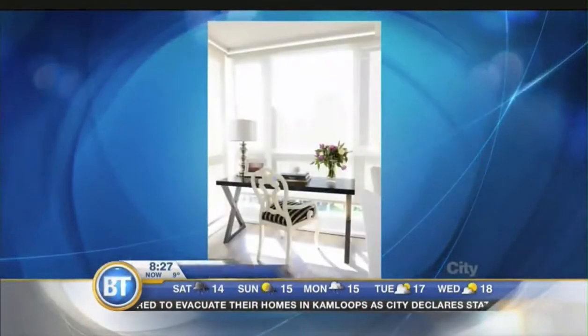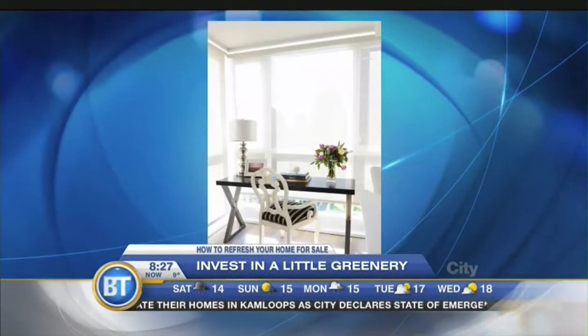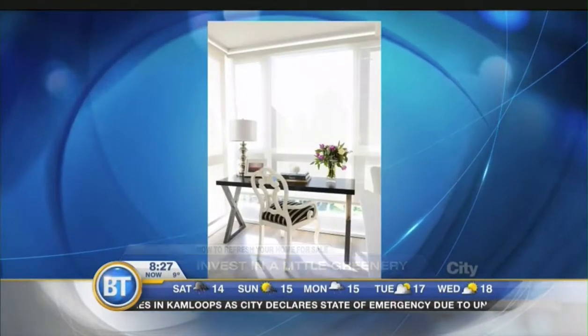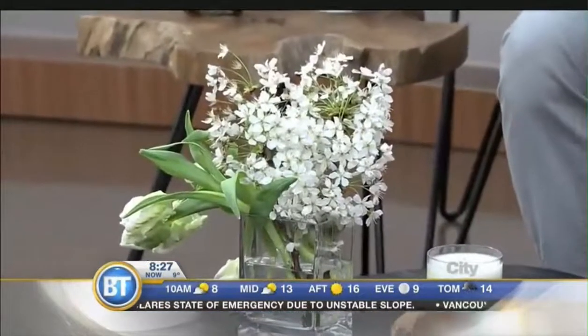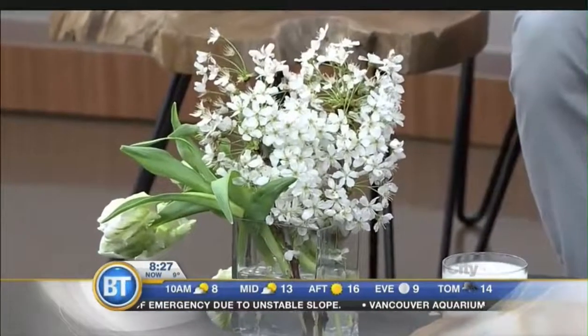Tickle the senses with some fresh flowers — you've got to have fresh flowers. Bringing nature in makes people feel good and makes you feel more connected. Just do something simple, don't go crazy, but have some fresh flowers in there and it just makes a difference to your home and how you feel.